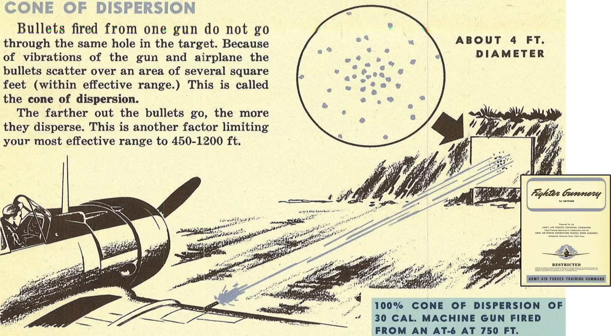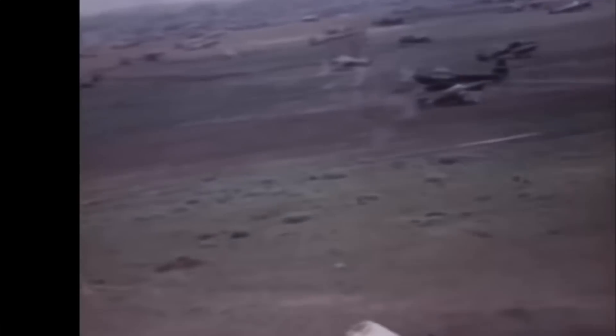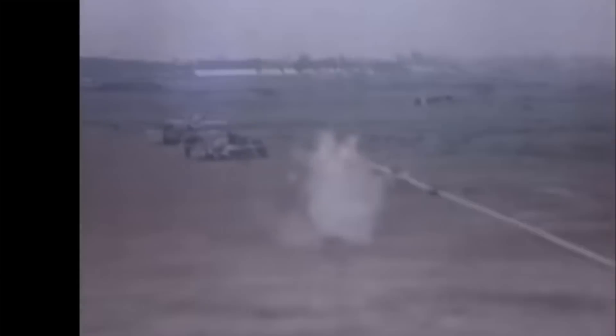In this example, .30 caliber bullet strike results from an AT-6 trainer's guns were measured at a distance of 750 feet. The cone of dispersion is bounded by the bullet's trajectories; the 4-foot diameter circle encompasses 100% of the .30 caliber bullet strikes. For multiple wing-mounted guns, it is desirable to overlap these bullet strike areas to provide a concentration of fire within the effective range. Since there are tolerances in the bullet's mass properties and propellant, there will be variations in trajectories fired from the same gun. Guns also vibrate when fired, and planes vibrate — these factors cause bullet strike scatter at the target. A bullet strike pattern dispersion area can be measured by the mil angle defined at the muzzle; a mil is short for milliradians, where one milliradian equates to 0.0573 degrees.